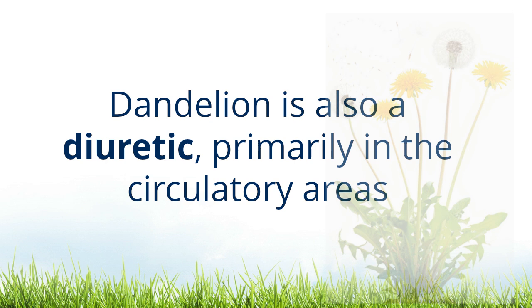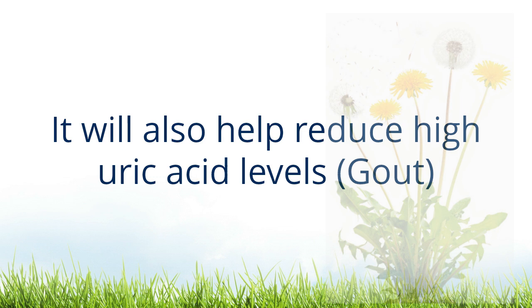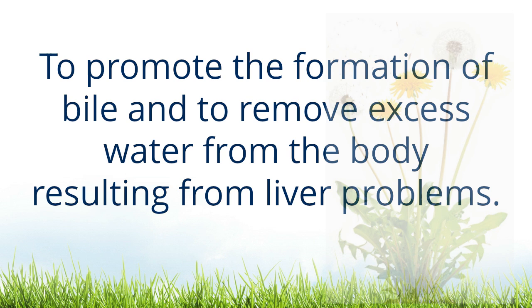Dandelion is also a diuretic, primarily in the circulatory areas. It will help to reduce blood volume, high blood pressure, and water throughout the body. It will also help to reduce high uric acid levels.